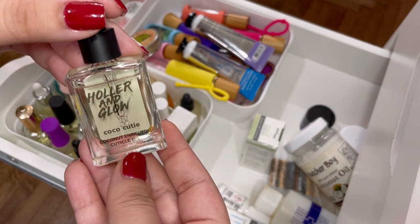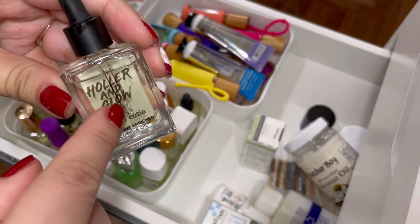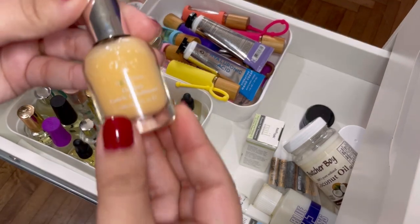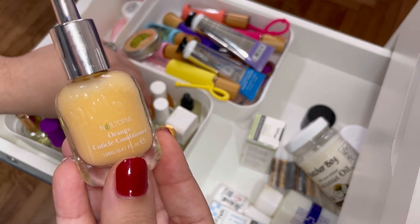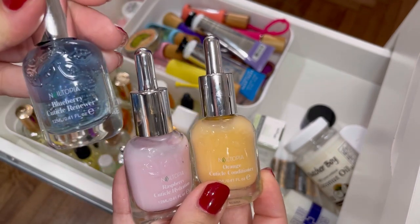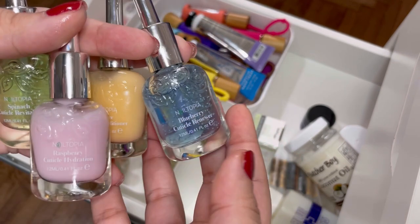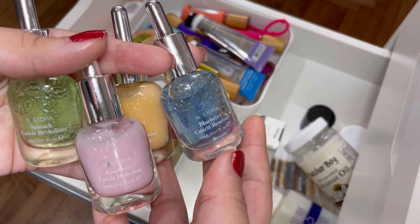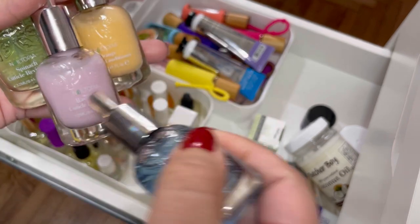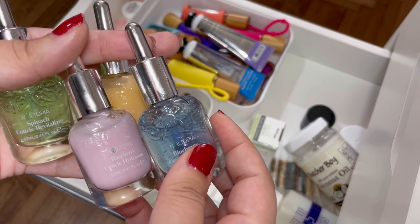Here's the Holler and Glow Cocoa Cutie cuticle oil from Target — I actually haven't used it. I really don't like cuticle oils with a dropper; I prefer a brush. So I'm going to get rid of this one. Next I have Nailtopia cuticle conditioners in orange, raspberry, blueberry, and spinach. I don't use these as much as the base coats, so these are going in the maybe pile — I'm not sure if I want to keep them.